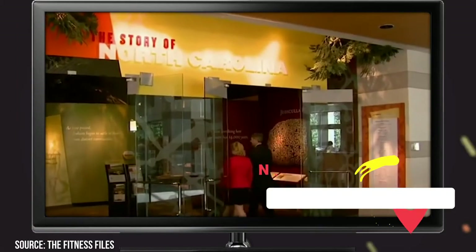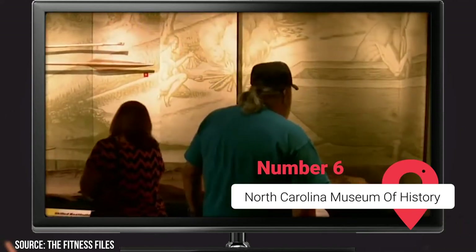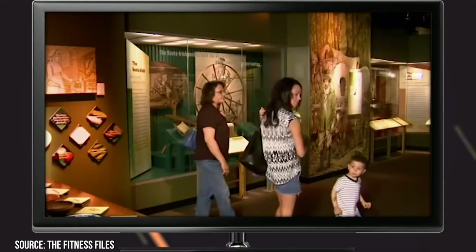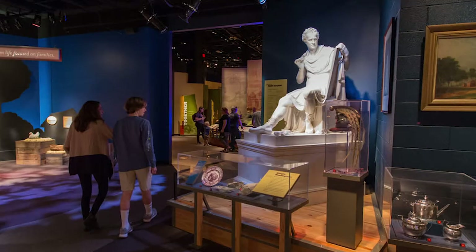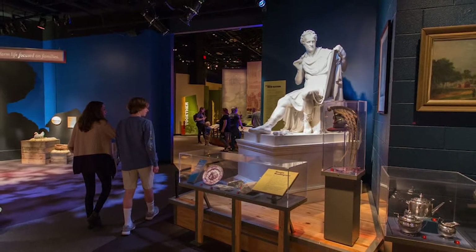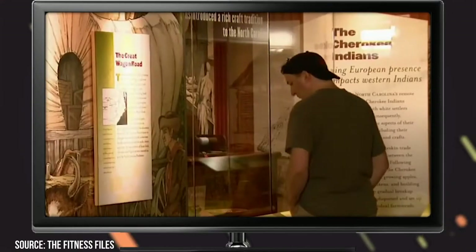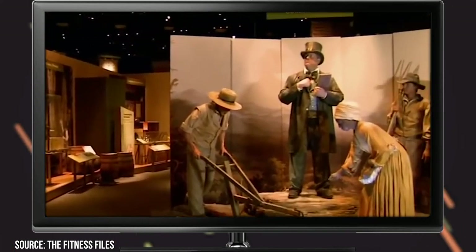North Carolina Museum of History. Across the street from the equally impressive Museum of Natural Sciences is this world-class history museum. Founded in 1902, more than 40,000 visitors per year pass through this full-featured facility. The museum has over 150,000 artifacts on display and covers more than 14,000 years of North Carolina history. General admission is free, but some exhibits require an additional fee.